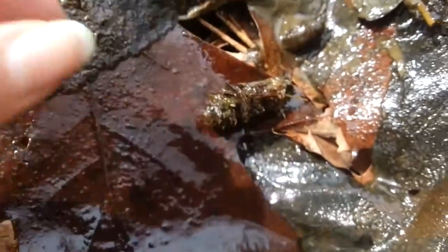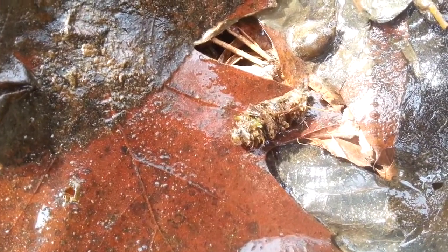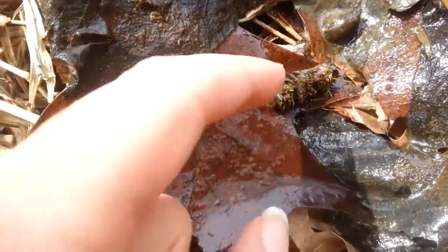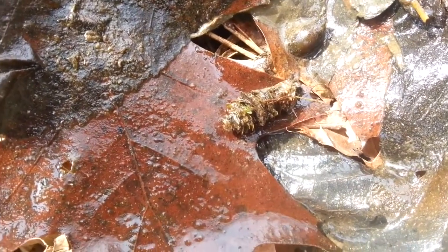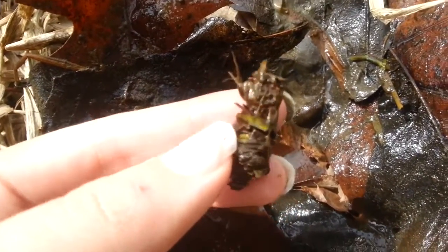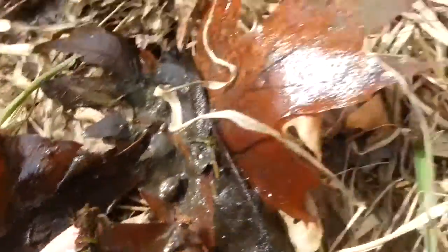If you guys know what this guy is, let me know, because he was in the water moving around — we saw him carrying a seed and he was down in there. I don't know what he is, and I don't want to keep him out of the water in case he's an aquatic creature, so I'm gonna put him back in now. This is one of the most interesting, random, weird, cool little finds I have ever seen.